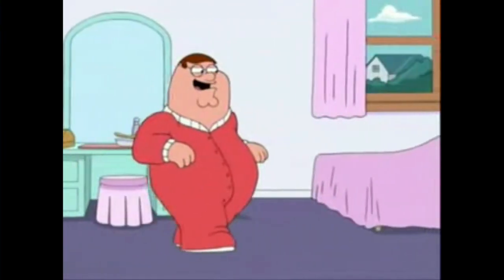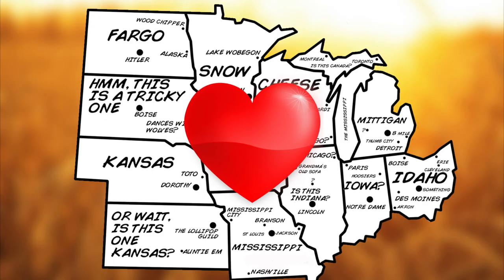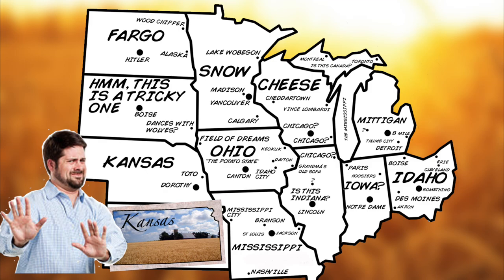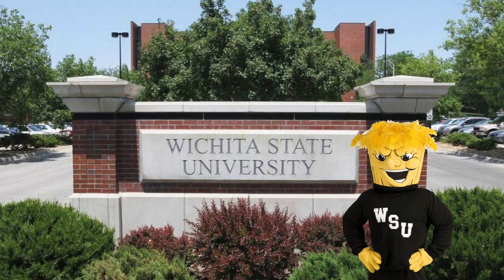While most of the country might associate a shock with the heart of middle America, Kansas, which happens to be the wheat state — not great if you're gluten-free — is America's leading wheat producer and more importantly home to the newest member of the American Athletic Conference.